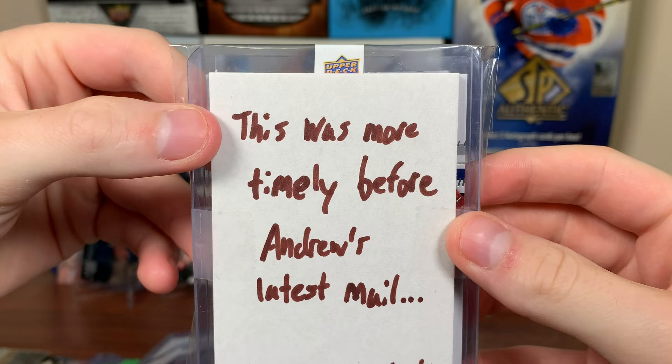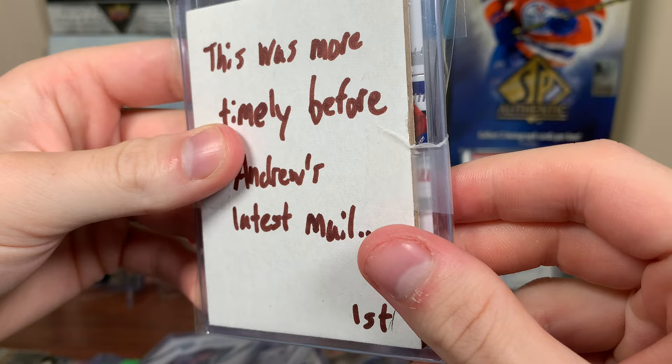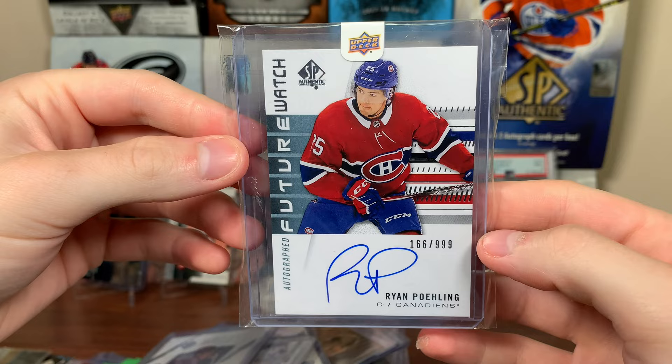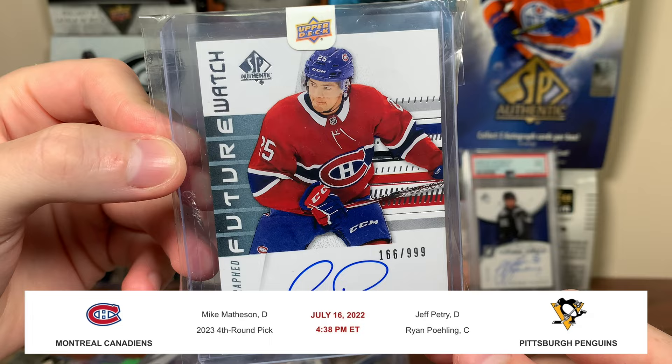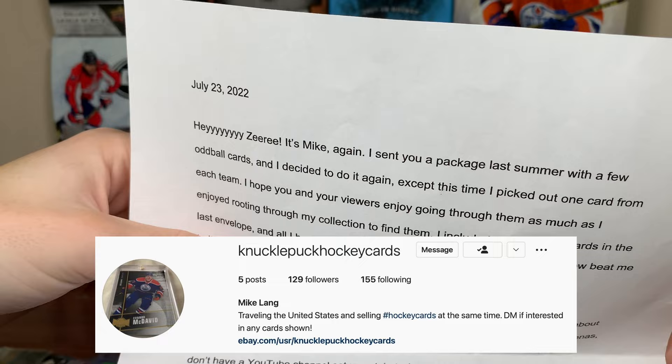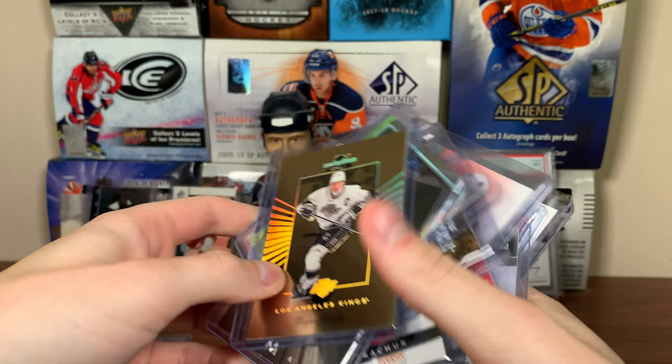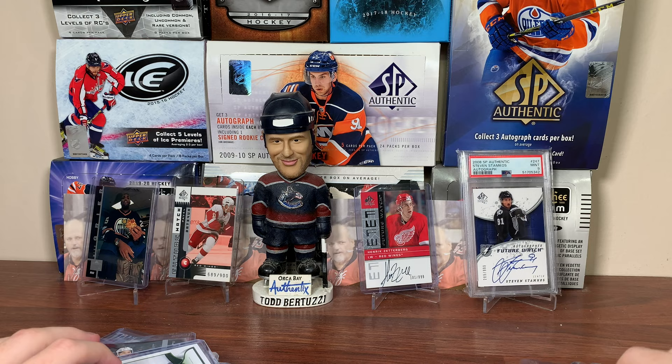Last item from Michael — this was more timely before Andrew's latest mail. Looks like a hat card, either Ryan Poehling or Caden Primo judging by the colors. It's Ryan Poehling! Future Watch Auto. There's Poehling — now part of the Pittsburgh Penguins, was one of the hottest rookies going into 19-20, which is no longer the case. What a package! Michael, Knuckle Puck Hockey Cards — thank you so much. Some really fantastic cards: a numbered Gretzky, awesome. McDavid rookie — dang. So greatly appreciated.